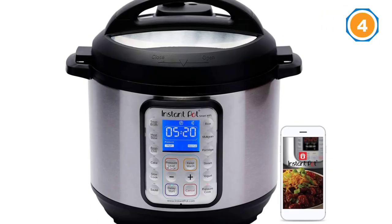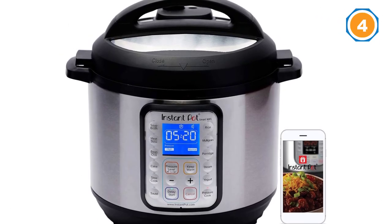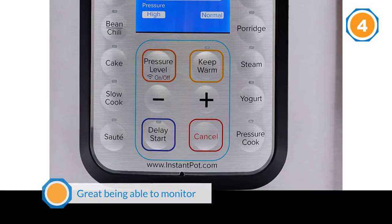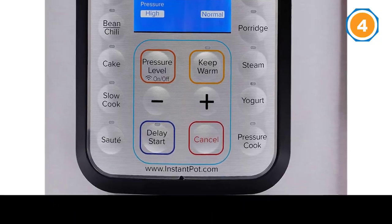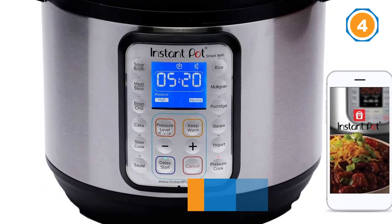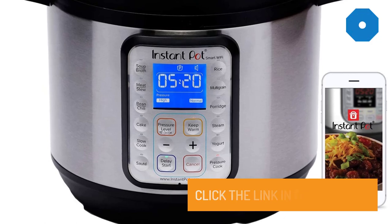I got the Bluetooth version for a great price as an Amazon Deal of the Day, and otherwise might have gone without that feature, but it's great being able to monitor the device in the app. You also get more info like current pressure and temperature than you would without that feature.